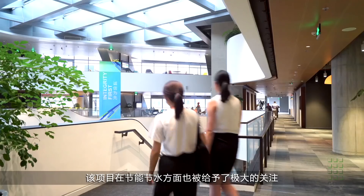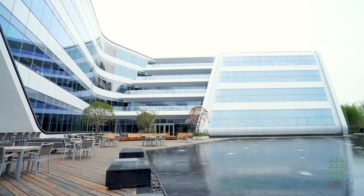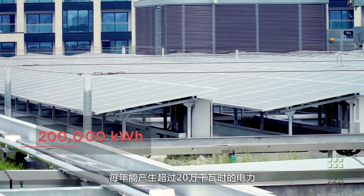Great attention was also paid to the building's use of energy and water. We have roughly 2,000 square meters of solar PV photovoltaic, and that will generate over 200,000 kilowatt hours each year for the campus.